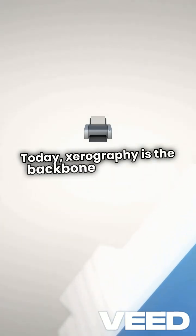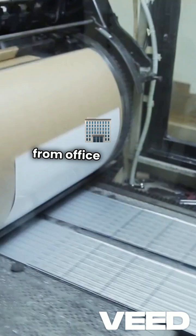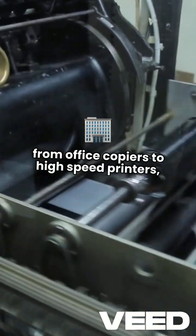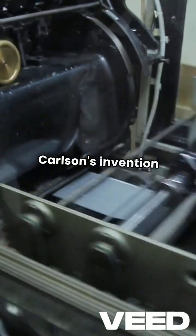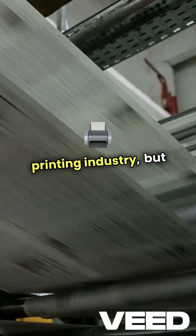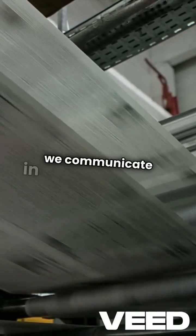Today, Xerography is the backbone of modern printing, from office copiers to high-speed printers, making it easier than ever to share information. Carlson's invention not only changed the printing industry, but also transformed how we communicate in the digital age.